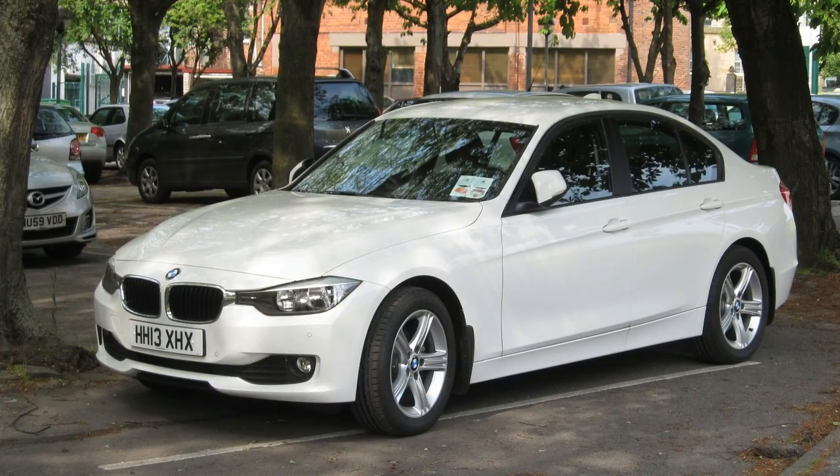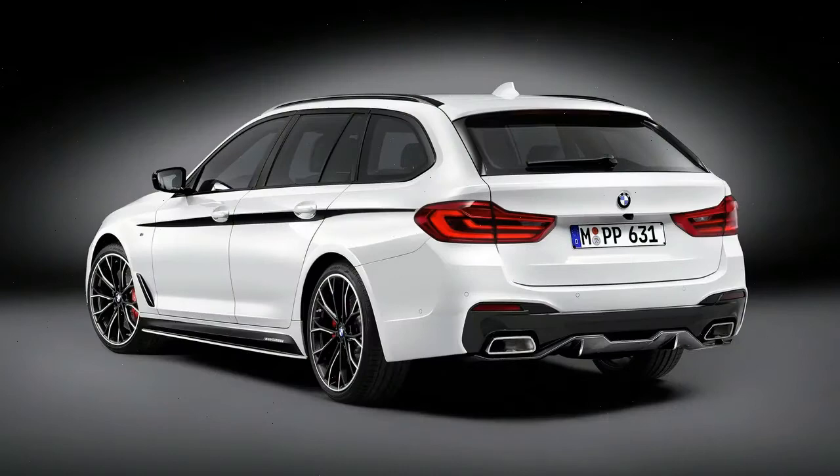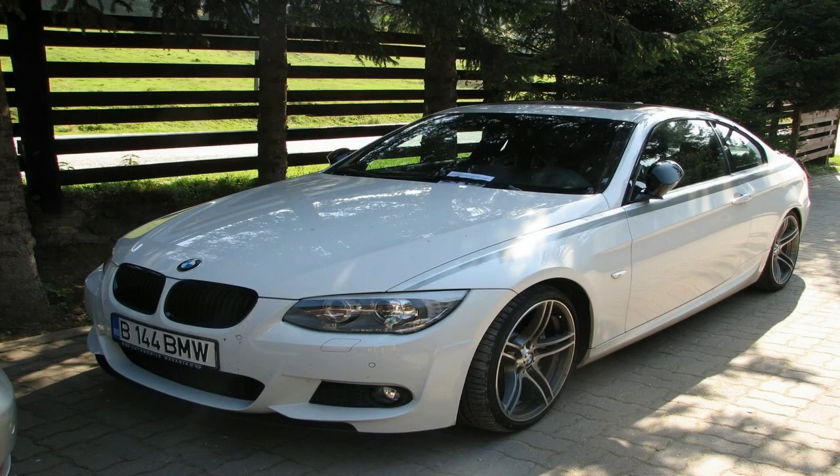In a world often taken up by personalization divisions and aftermarket options, it's easy to miss out on the benefits of something as simple as an add-on package. They don't get the flashy reviews or the top-of-the-page headlines, but there is an argument that they're just as effective in giving life to a vehicle.